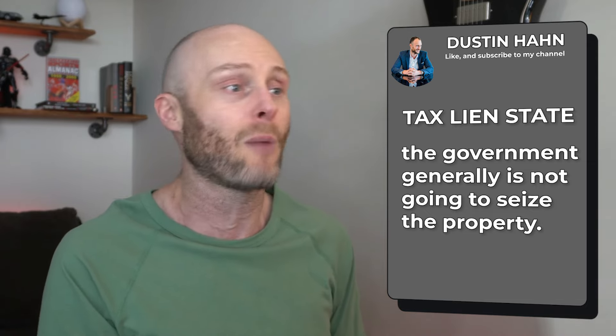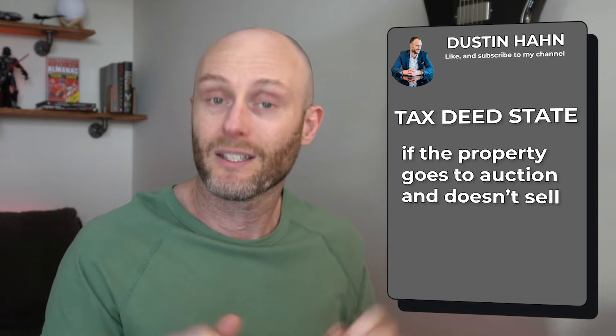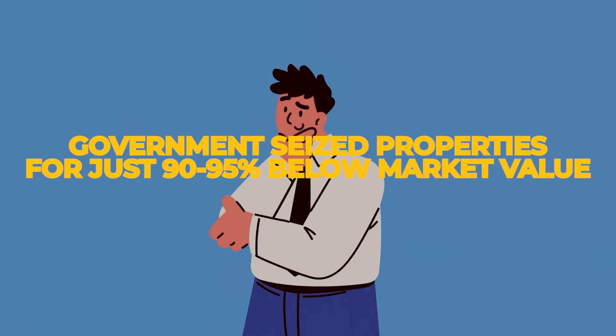A couple of things to lay some groundwork: what is a government-seized property? What we're going to look at today is property that's been seized by the government for back taxes owed. In the U.S., half of the states are called tax lien states and half are called deed states. In a tax lien state, the government is generally not going to seize the property. However, in a deed state, if the property goes to auction and doesn't sell, it goes to government inventory. At that point, you as an investor can go and buy these properties — sometimes for as much as 90% to 95% below market value, mortgage-free, which means you own this thing absolutely free and clear.